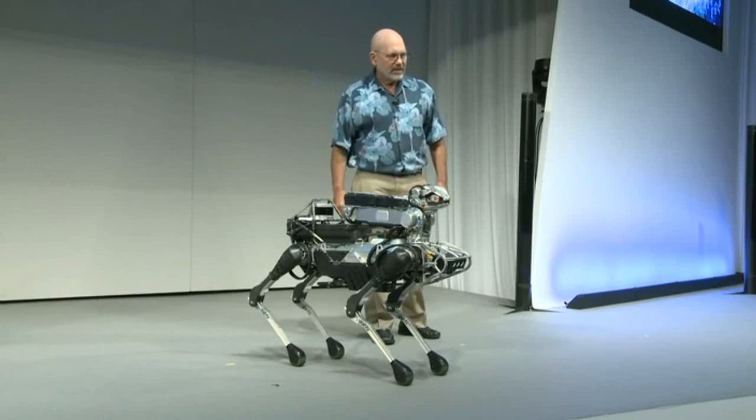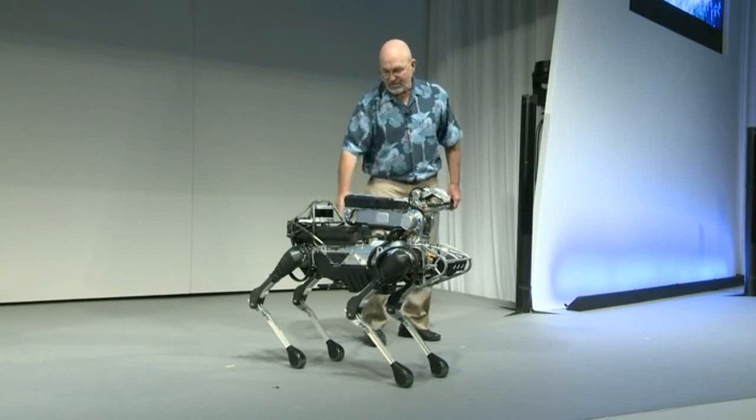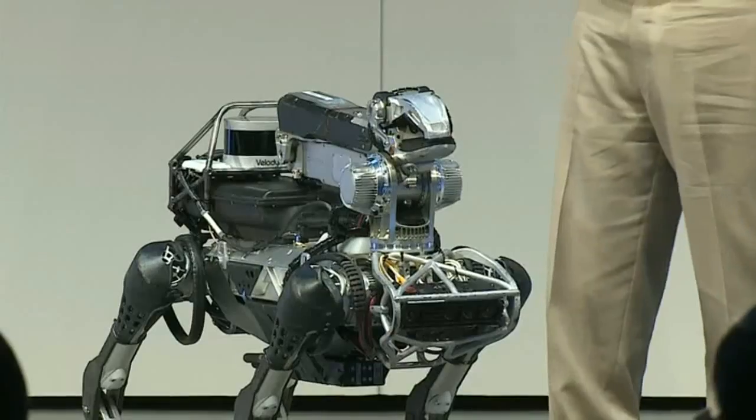It's also got another sensor back here — a LIDAR, a Laser Ranger. Here's the view from the Laser Ranger and you can see the whole stage. We put those posts up there so it can navigate.